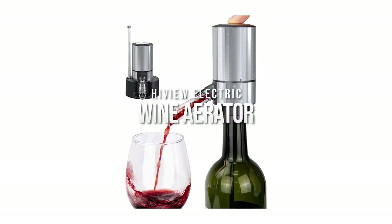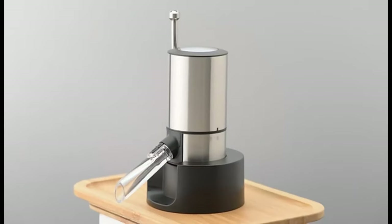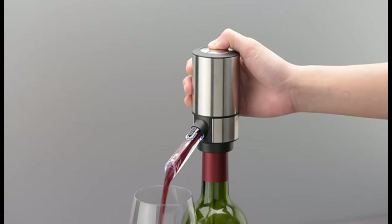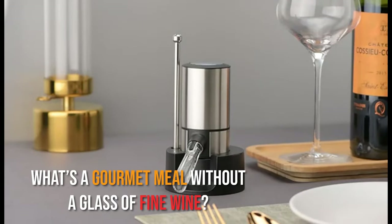High View Electric Wine Aerator. Your wine could get a better aroma and flavor with this electric wine aerator. It softens the tannins and adds a fine taste to your wine. What's a gourmet meal without a glass of fine wine?